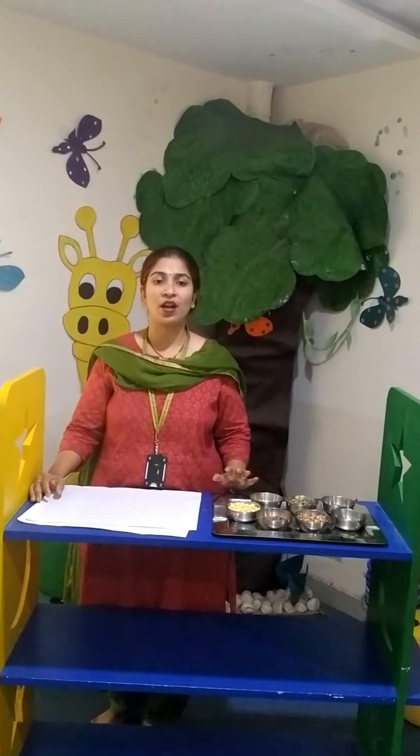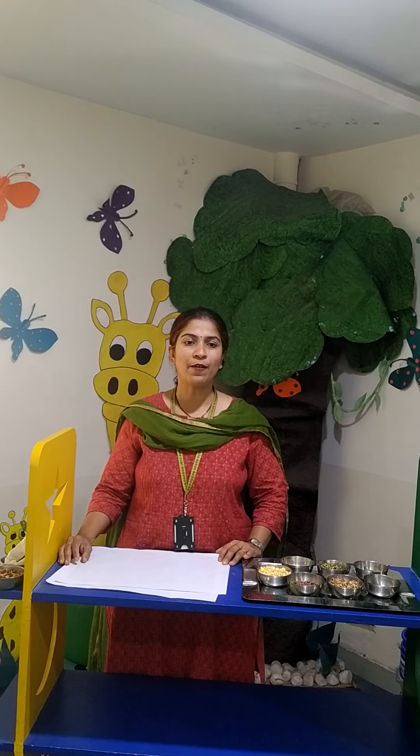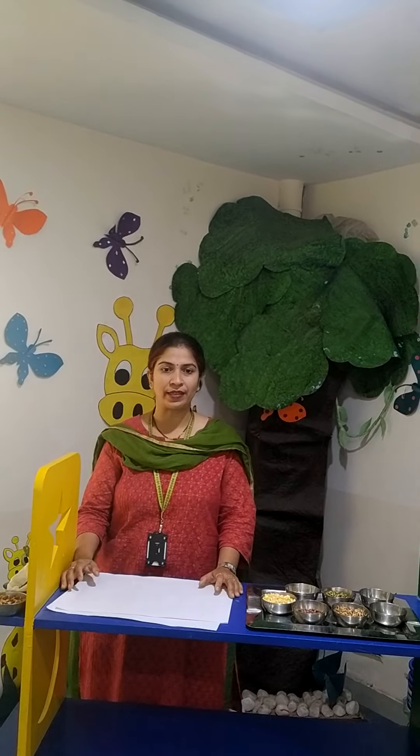All these are very rich in vitamins, minerals, carbohydrates, proteins and fats which are very important for us to stay healthy. Now, Shira ma'am will tell you how a seed grows into a plant.